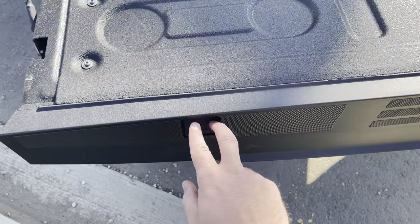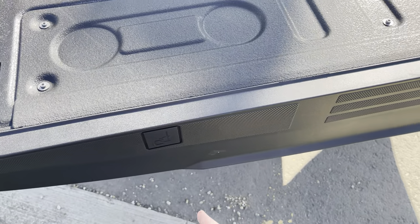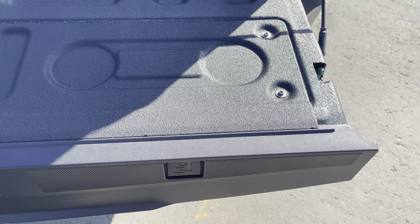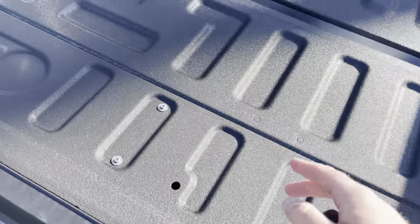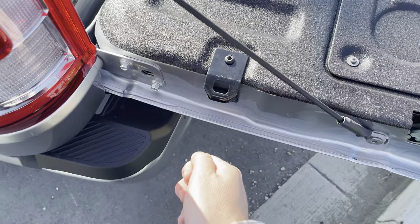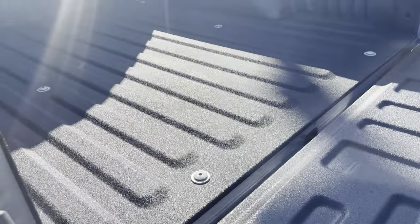On the tailgate, you have C-channel reinforced holders on either side, so if you're doing any kind of woodwork off the back you can just secure that. You also have strap holders on either side of the tailgate for longer items, and from the bottom those double as a bottle cap opener — really nice feature.